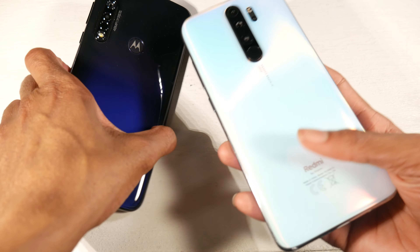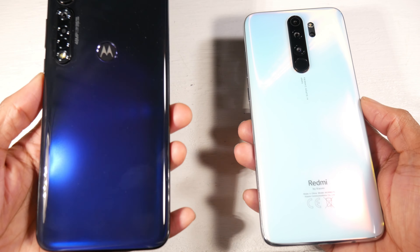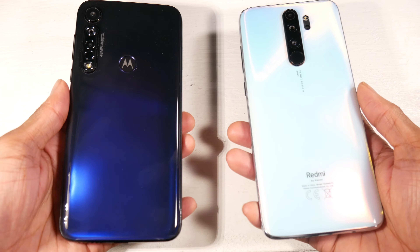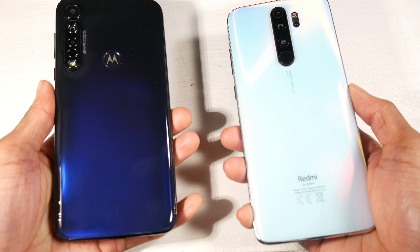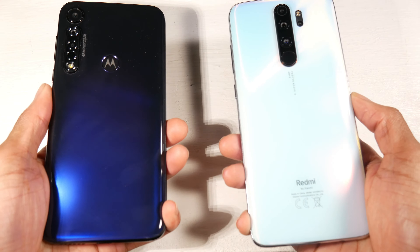What is up guys, today we're going to be looking at the Redmi Note 8 Pro versus the Moto G8 Plus. The G8 Plus is going for $200 and the Note 8 Pro is going for $250, so two budget smartphones here. Let's see which one is going to be best for you, starting off with the hardware.